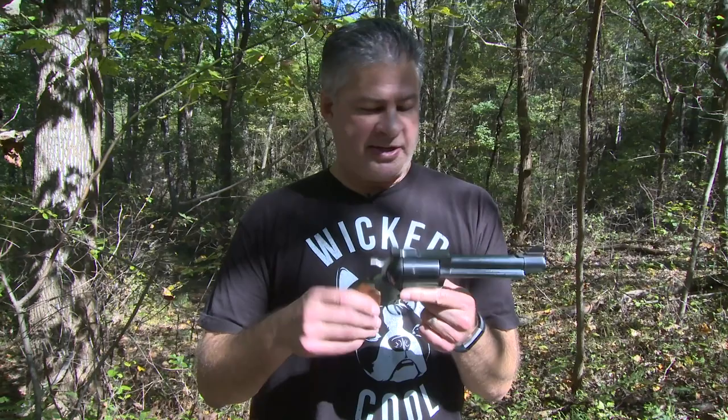A revolver that generates a lot of recoil benefits from the Bisley grip frame. Ruger's interpretation of the Bisley grip frame is one of my favorites — people love them or hate them, but they are undeniably great when recoil goes up. The .44 Magnum does offer recoil, particularly loaded heavier than the standard 240-grain load. But this is a revolver that can do it all and will do it all.